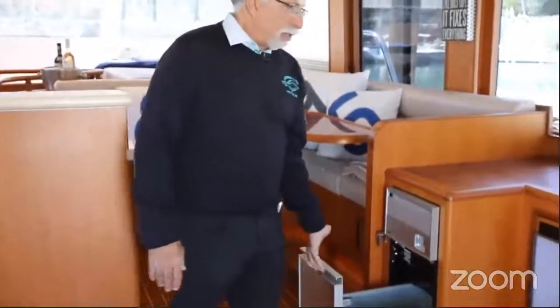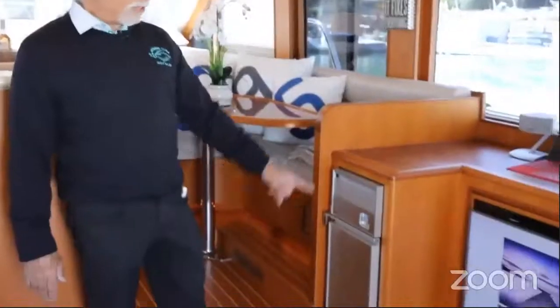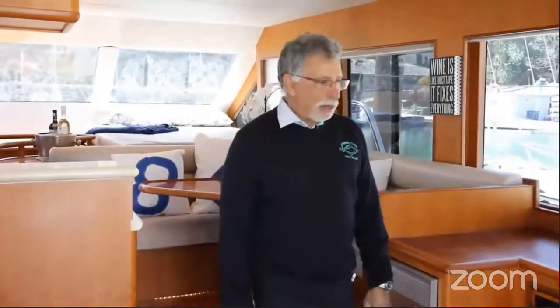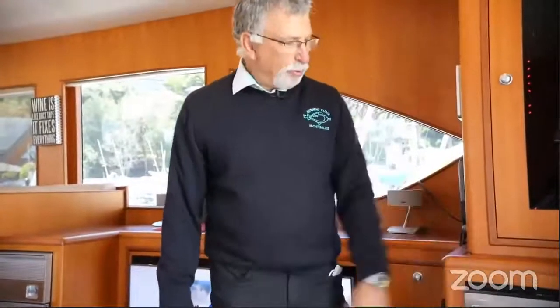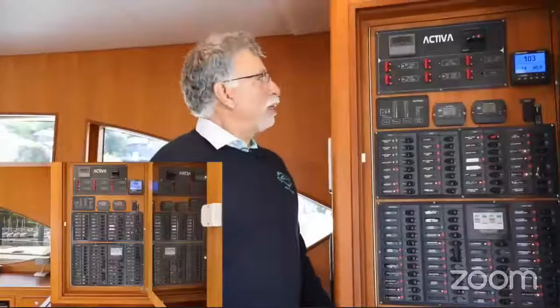Over on this side there's a trash compactor for convenience, and a big - looks like a 50-inch flat screen TV with the Bose system and Apple TV hooked up to an iPad. You can see speakers around the boat. Back here you've got a wine cooler that'll keep you going for a weekend, with a nice lock so it doesn't fly open when you're underway. Up here is your circuit breaker panel with all your controls for lights and electrical devices.